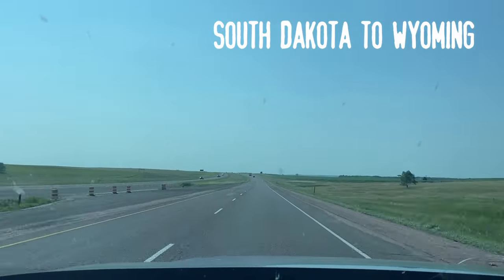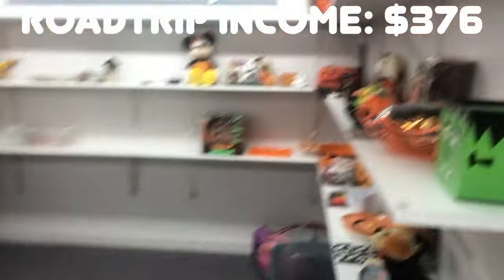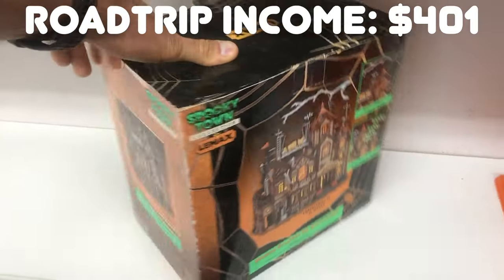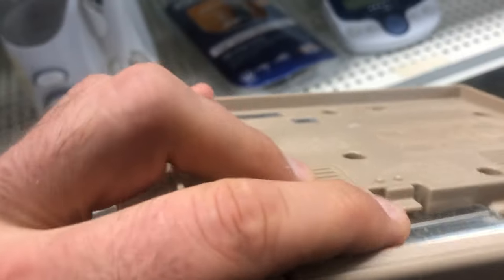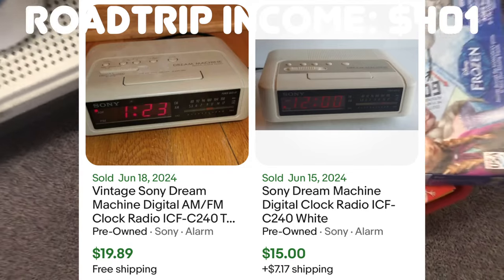Out of South Dakota and on to Wyoming, where I found Seconds on Avenue - a two-floor thrift store, which is exciting. They had an amazing sale: virtually all board games for two dollars, which is cheaper than most garage sales. I also found a Lemax Halloween Spooky Town piece - I'll hold it until fall when I can get a premium; it's selling for about $50 now but I think I can get $60 closer to Halloween. Then a Sony Dream Machine clock radio for three bucks - different models vary in value but this one sells for about $20.